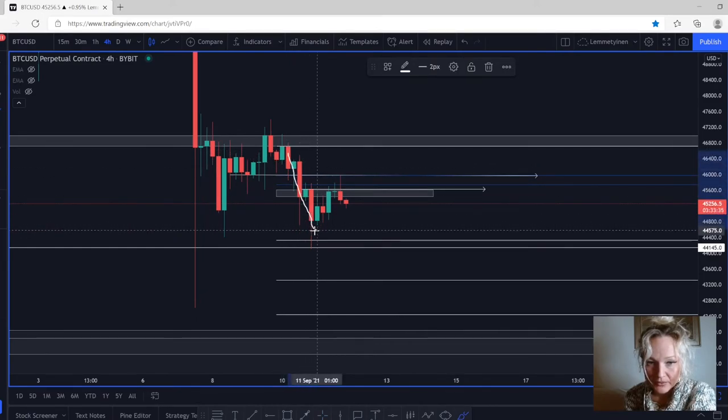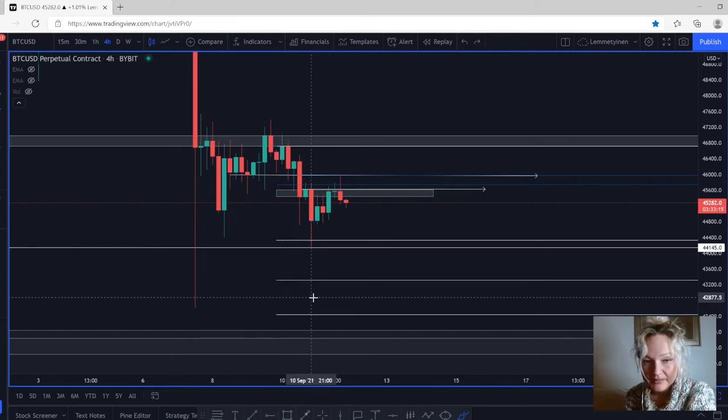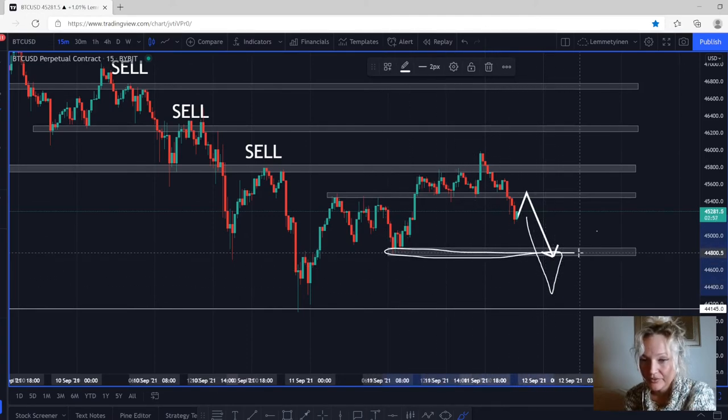The market came back down, came back up again, retested this Fibonacci level, and now we might see the market coming down again. If you want targets, you have 44,341 as the first, 43,299 as the second, and 42,456 as the last. These are the targets if the market comes back up and retests this support turning into new resistance. If you miss that entry, you can wait for the market to come back down, retest the previous support as new resistance, and then continue to the downside using the same targets.